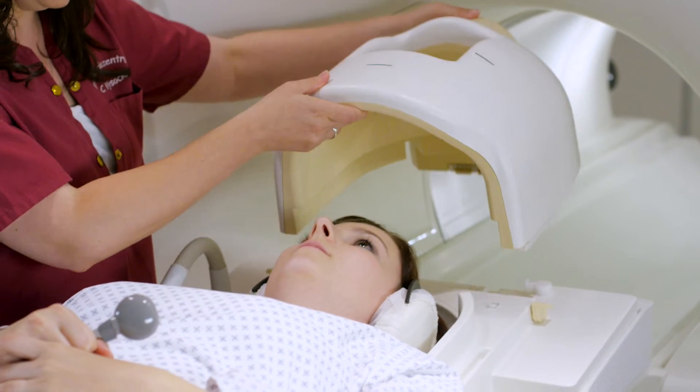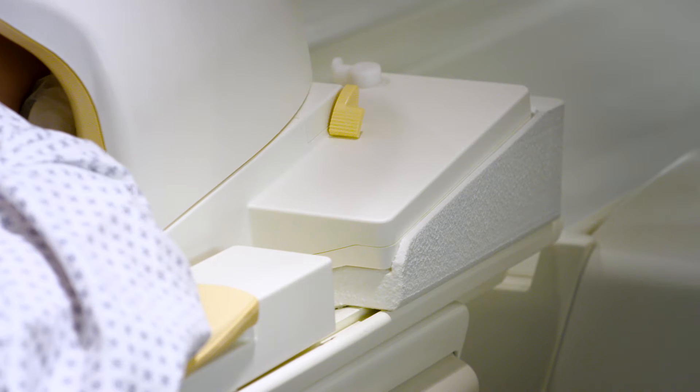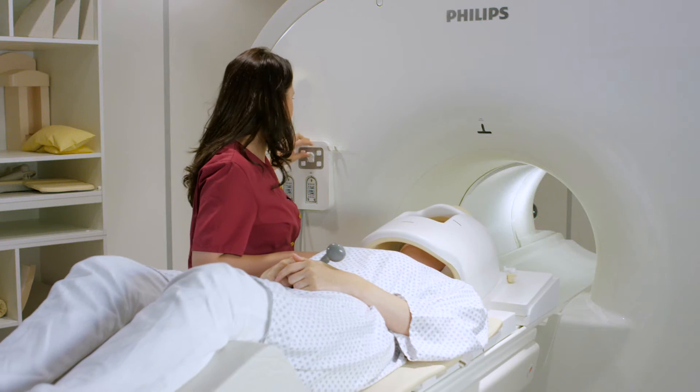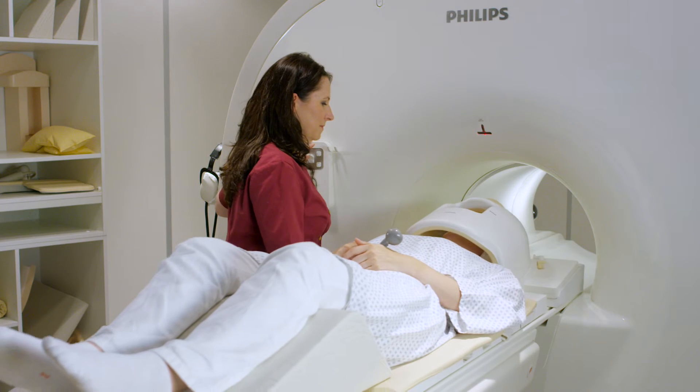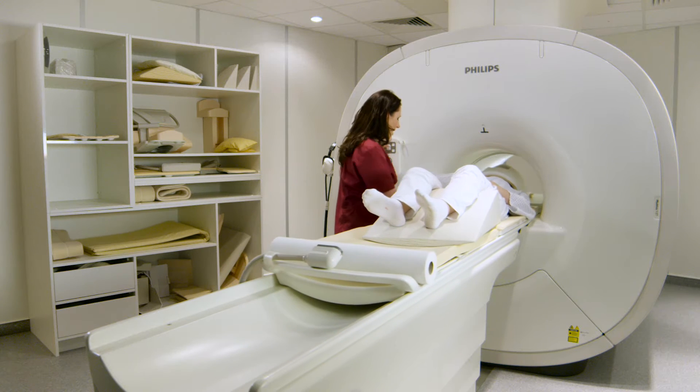We don't want to make the mistake of diminishing the image quality to speed up the examination — this is very important. The handling and the change of the patient and the supply should be very short, so we can speed up the number of patients in a scanner.